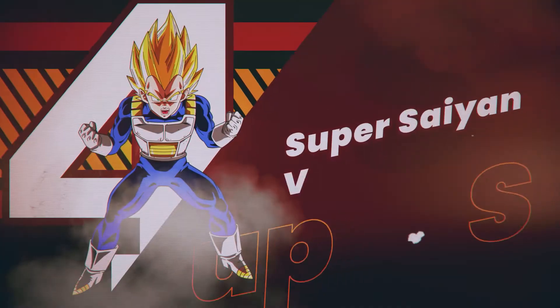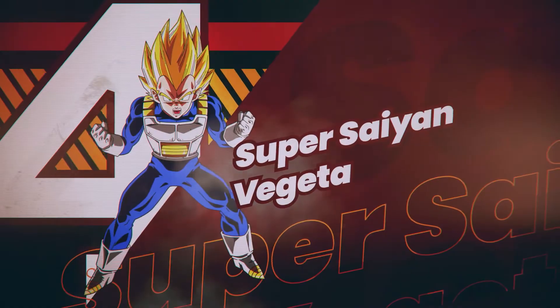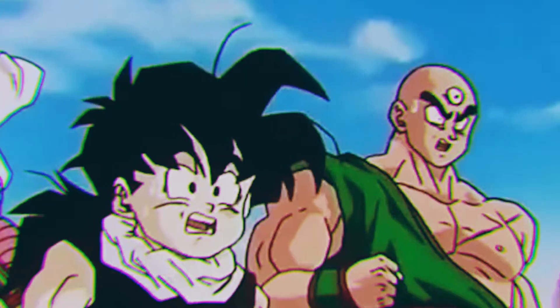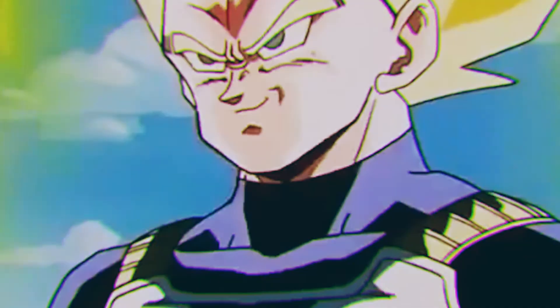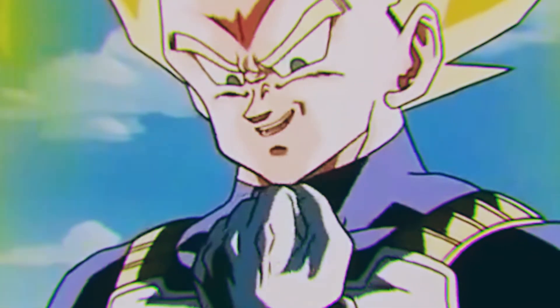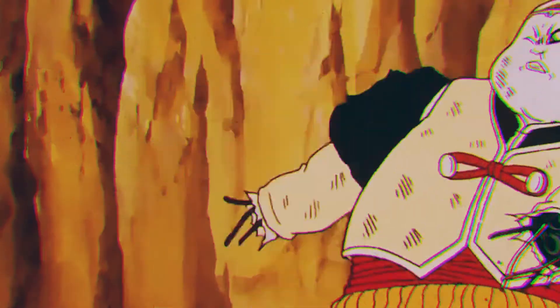Number 4: Super Saiyan Vegeta. Another Vegeta moment takes the fourth spot on our list. When Vegeta turned Super Saiyan for the first time, everyone was so surprised because no one saw him train and transform prior to him showing it off to Android 19 and turning him into scrap metal.